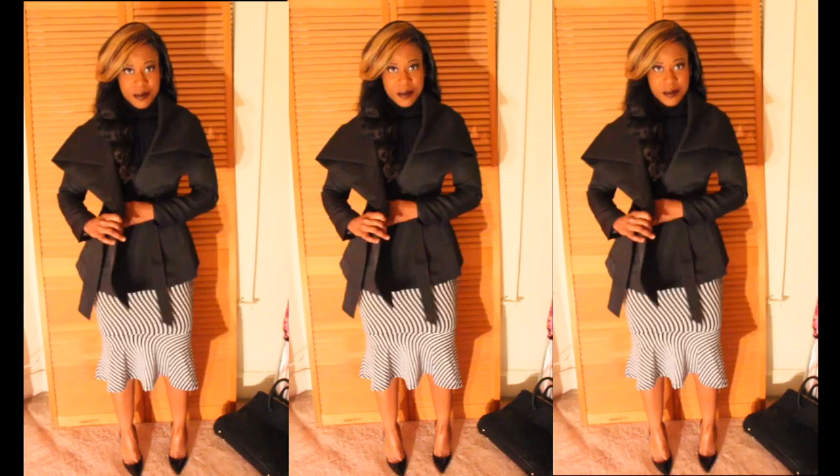Here's the next look — this is a great work look. The skirt is from lavashi.com and so is the top, and I'm wearing my loubs on my feet. Here's the look again with the trench from lavashi.com — this is a great work look.